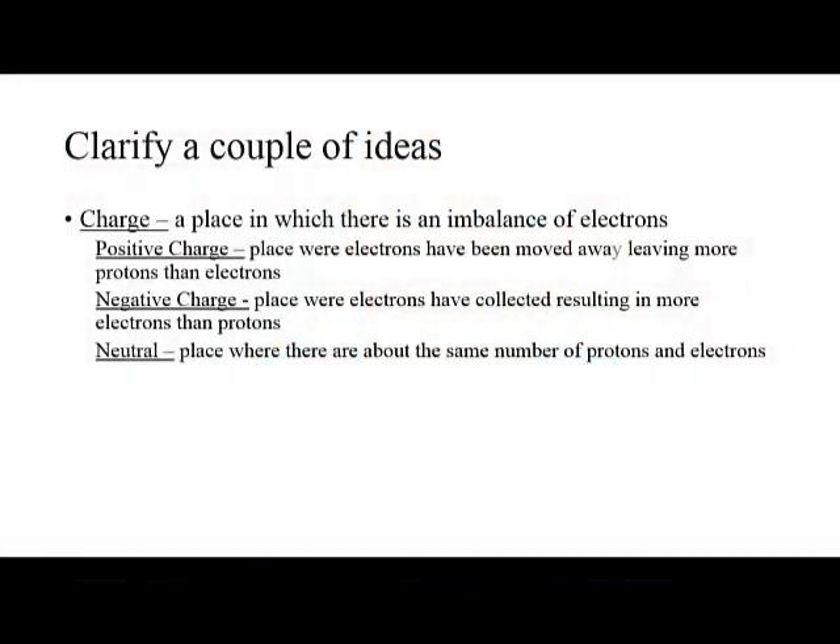A charge is a place where there is an imbalance of electrons. In other words, you've moved the electrons around so that there aren't the same number of electrons as protons in a given region. A positive charge is a place where the electrons have been moved away, so the protons outnumber the electrons, and therefore you have a positive charge. A negative charge is a place where electrons have been collected or congregated, resulting in more electrons than there are protons in a given region.